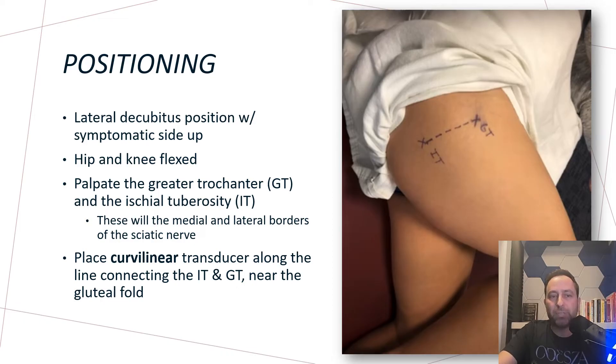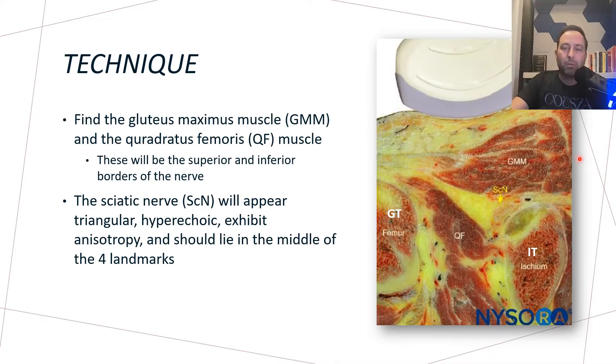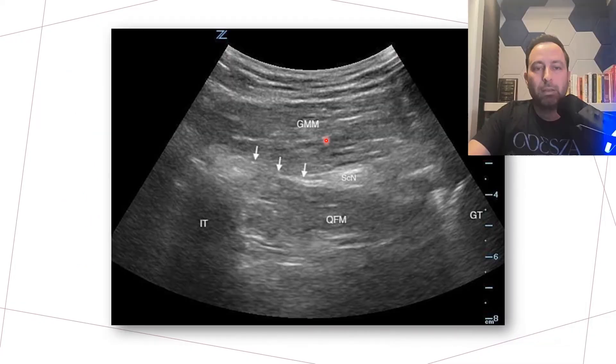Let's describe how to actually perform the procedure, starting with patient positioning. You'll put the patient in the lateral decubitus position with the symptomatic side up. Their hip and knee would be slightly flexed, and you palpate the greater trochanter and ischial tuberosity landmarks. This will serve as the medial and lateral border of the sciatic nerve. You'll grab the curvilinear transducer and place it along the dashed line connecting the ischial tuberosity and greater trochanter near the gluteal fold. Anatomically, you'll see the gluteus maximus muscle, the quadratus femoris muscle underneath, and the sciatic nerve right in the middle — triangular and hyperechoic.